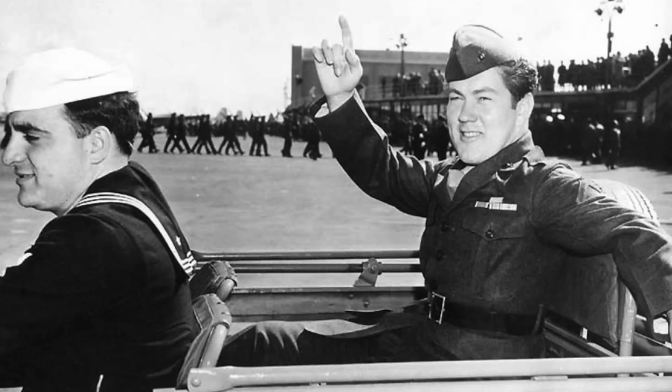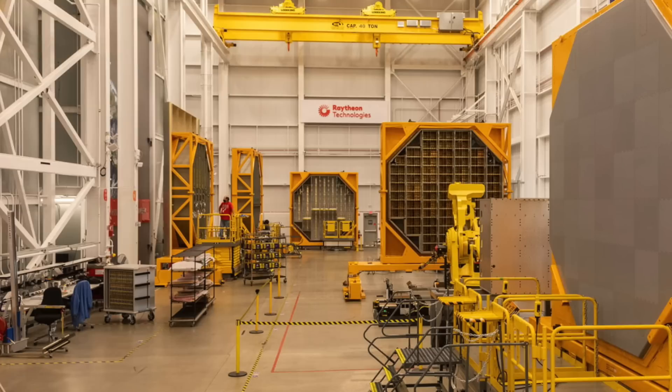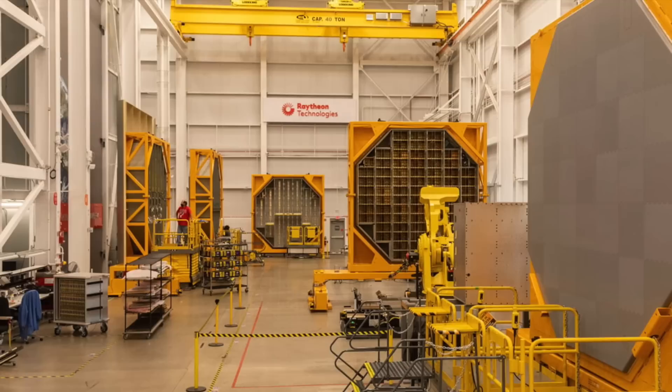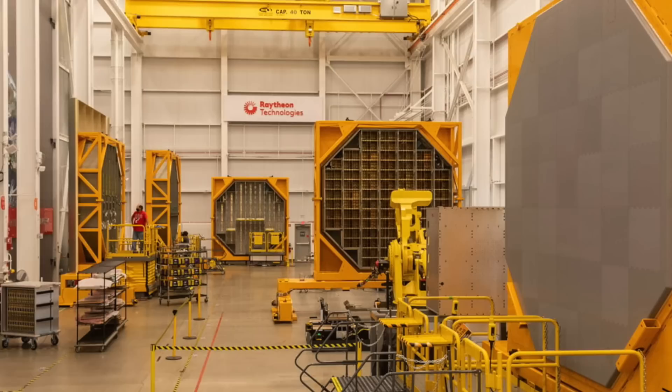Delivery of the future USS Jack H. Lucas is a historic occasion. As the Navy's first Flight 3 destroyer, DDG-125 brings the most advanced integrated air and missile defense capability to the fleet, said Captain Seth Miller, DDG-51 Class Program Manager, Program Executive Officer, PEO Ships. "I am tremendously proud of the entire Navy and industry team for delivering this ship. The Aegis Shipbuilding Program has demonstrated yet again that it remains a world-class organization."